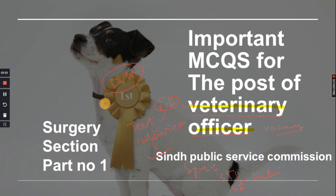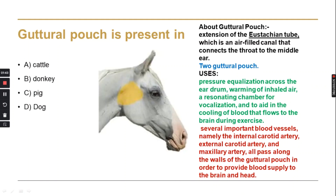Today we are taking the surgery section. I have made the first video today. Inshallah, more will be coming soon. Without further ado, let's talk about it.